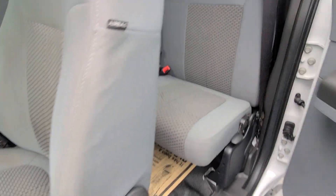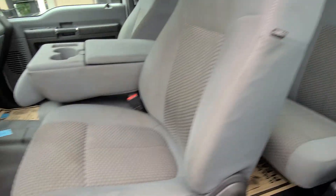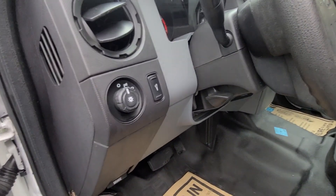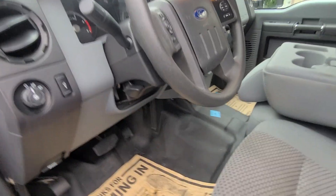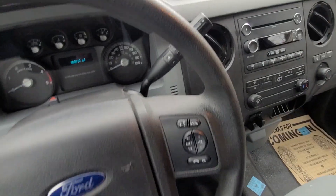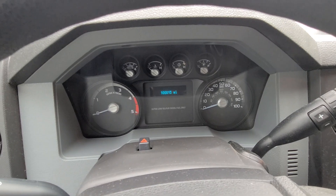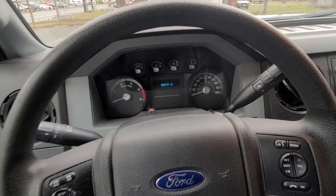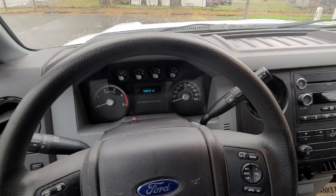Once again, it is an extended cab — the seats are in really nice shape. You've got your lights, and then your dash lights right up here. It has 100,015 miles, so it's really low miles for this truck, and it is super clean on the inside.